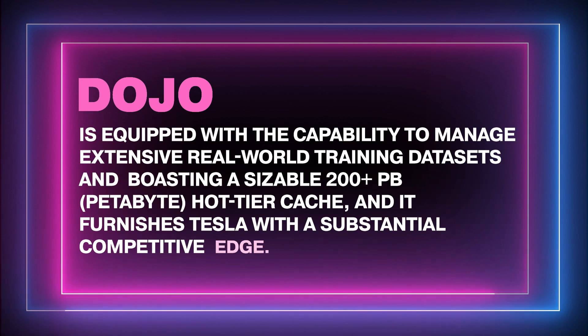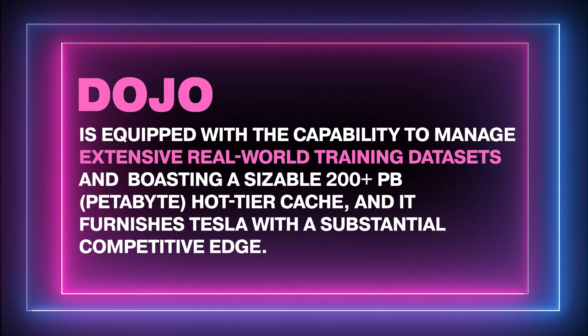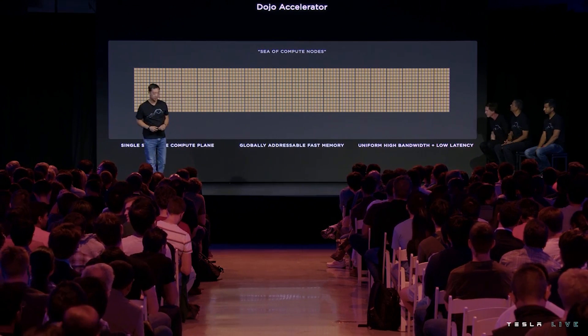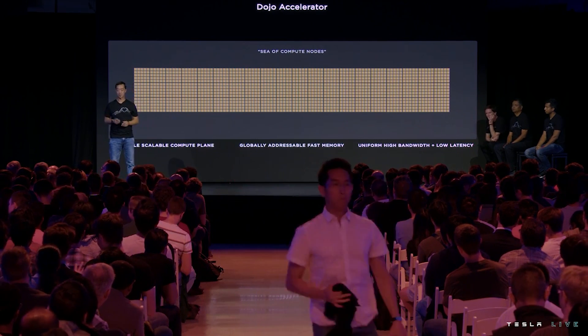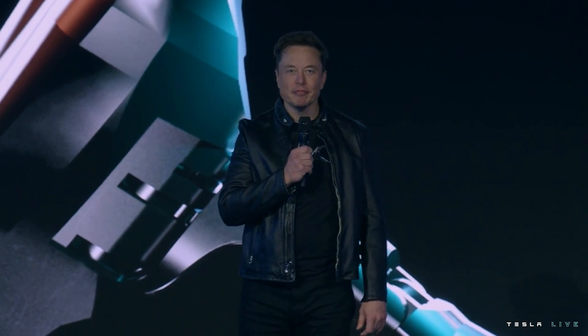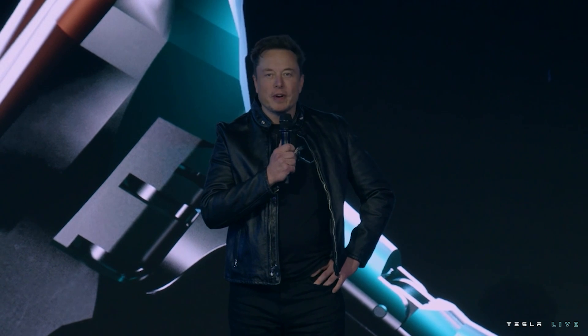Dojo is equipped to manage extensive real-world training datasets, boasting a sizable 200-plus petabyte hot-tier cache, furnishing Tesla with a substantial competitive edge. Engineering manager Tim Zayman has shed light on how this capability stands out, underlining its crucial position in Tesla's tech strategy. Elon Musk disclosed plans to allocate over $2 billion toward AI training in 2023, with an additional $2 billion budget for 2024, proving the company's unwavering commitment to advancing computational capabilities for FSD training.